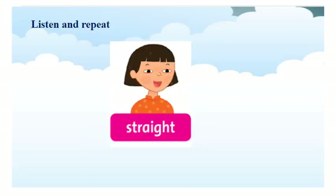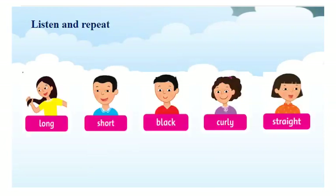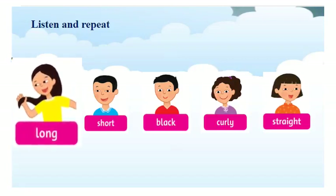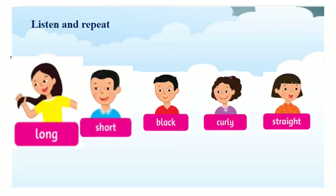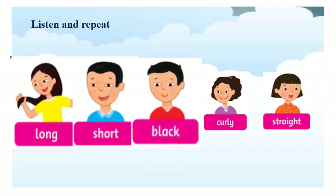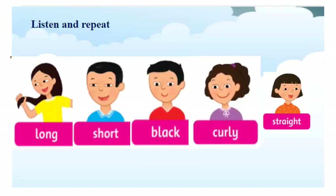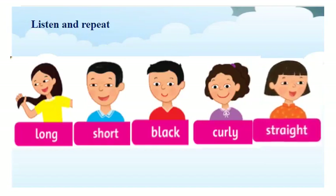Straight. Now, you will listen and repeat all the words after me, please. Long. Short. Black. Curly. Straight. Straight.